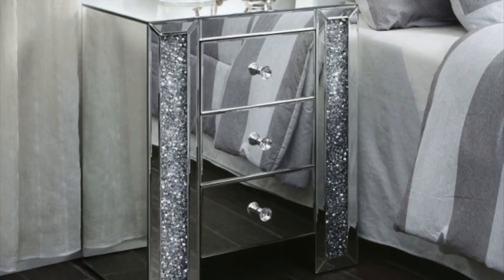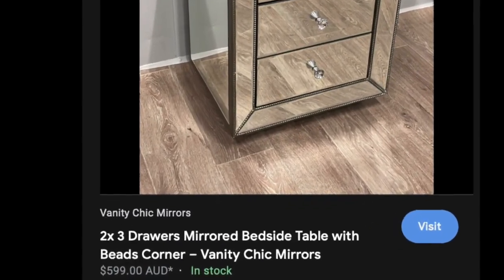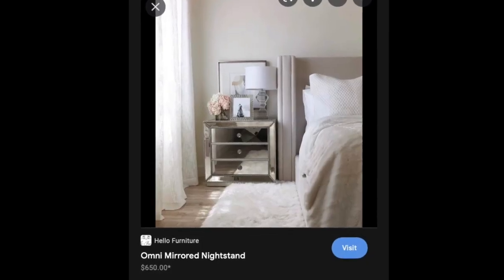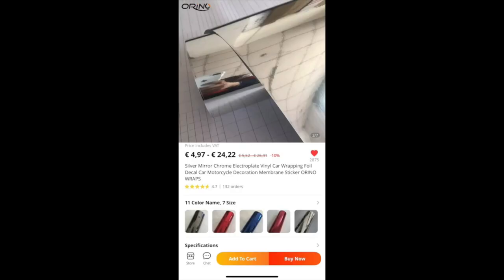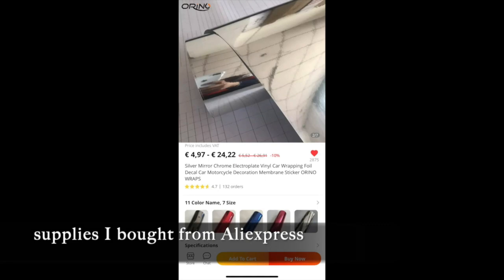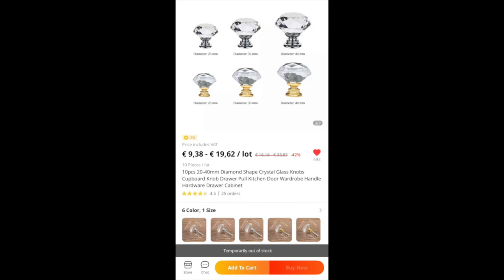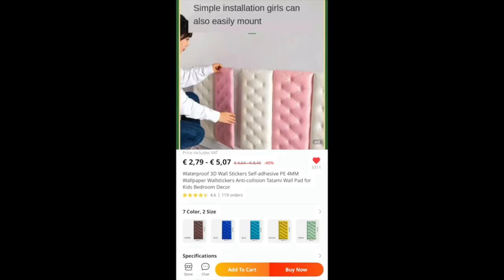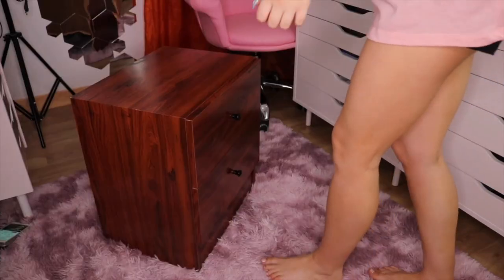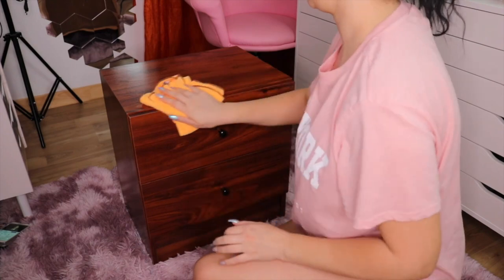I always wanted those mirrored nightstands with diamond knobs that every influencer had back in the day, but have you seen how much they cost? That's not realistic for my bank account, so I decided to make my own. I literally just bought three items from AliExpress: mirrored paper, some diamond knobs, and foamy wall stickers. I already have an AliExpress haul on my channel if you want to check that out.